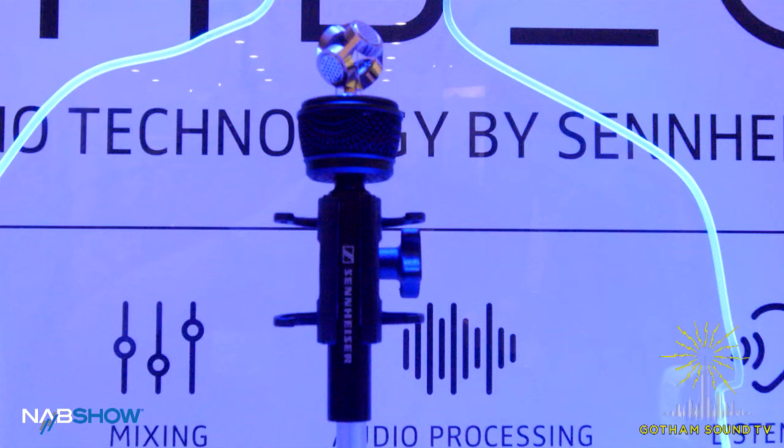We're here at the Sennheiser booth at NAB with Achim from Sennheiser. Hi and welcome to NAB, happy to introduce you to the cool stuff we have here. So what's this? This device is the VR mic from Sennheiser. We showcased it first time at CES and it got the Cool Stuff of CES award.